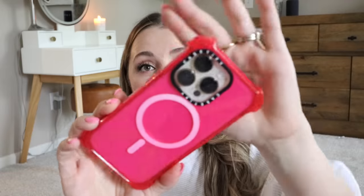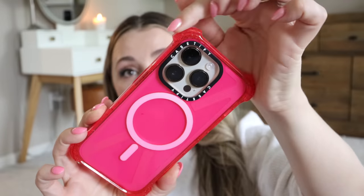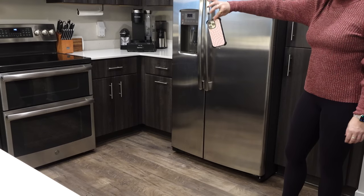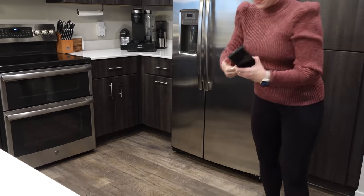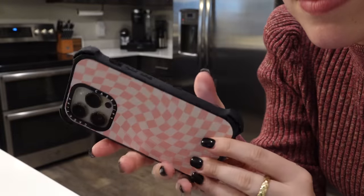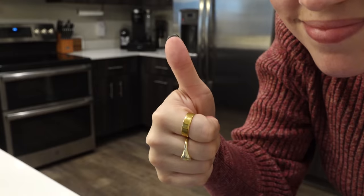These cases are incredible — they're 20% more protective and five times the military standard in drop protection. This is their Bounce Case, and I love it because the raised edges mean that when I drop it — and I'll show you a drop test right now — these bounce cases literally just bounce. If they land on that corner, they just bounce. So protective. I'm never worried about a cracked screen, and I've never had any issues, even though I drop my phone daily. These bounce cases have a 21.3-foot drop protection, which is insane. But I also love how cute and trendy they are. They're customizable — I'll show you some of the cases I have right now.